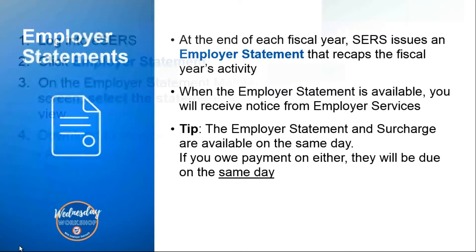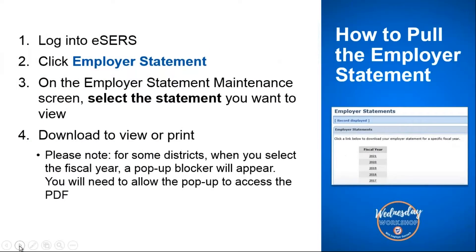To pull your employer statement, everything is done through eSIRS. In years past we used to mail the employer statements to our districts, but now everything is electronic through the eSIRS web portal. The first thing you will do is log into eSIRS, then click on the employer statement application on that toolbar on the left-hand side.